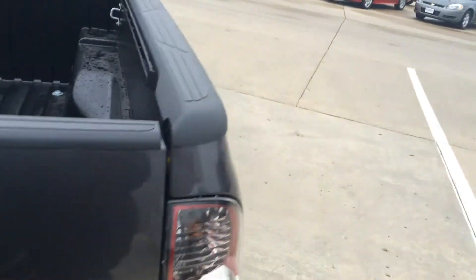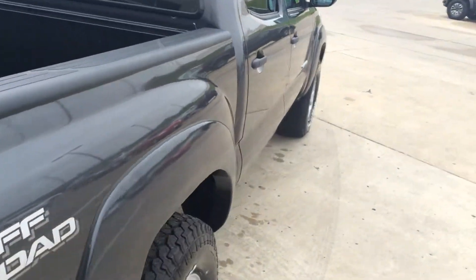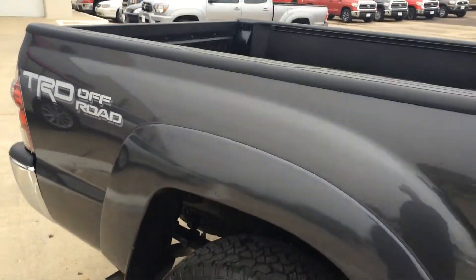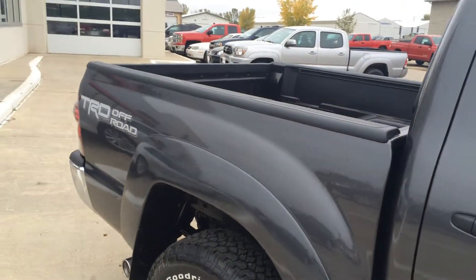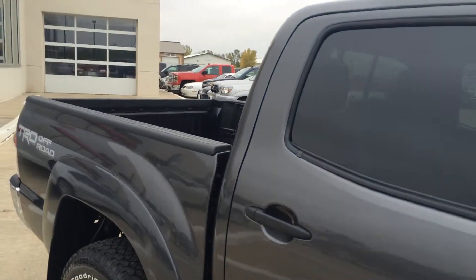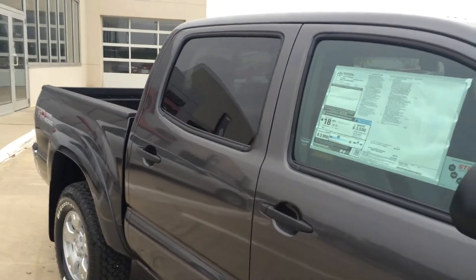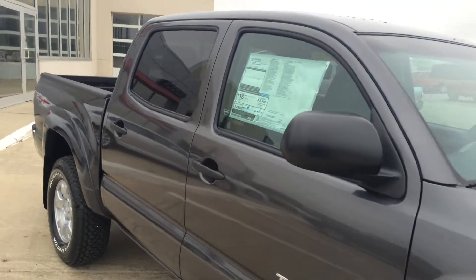When you buy a new vehicle like this here from Okoboji GM Toyota, it comes with a lifetime powertrain warranty, which comes with no additional cost to you. It gives you a lot of extra value in your purchase and a lot of peace of mind, knowing that you're covered when you go down the road — or off road for that matter.